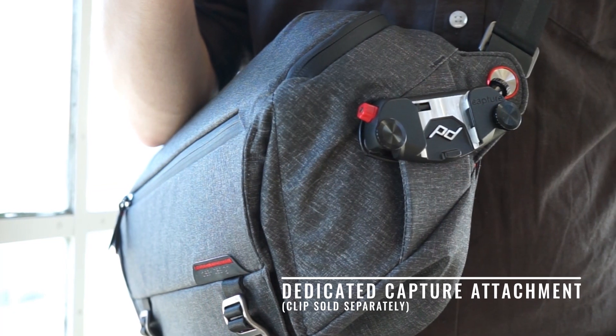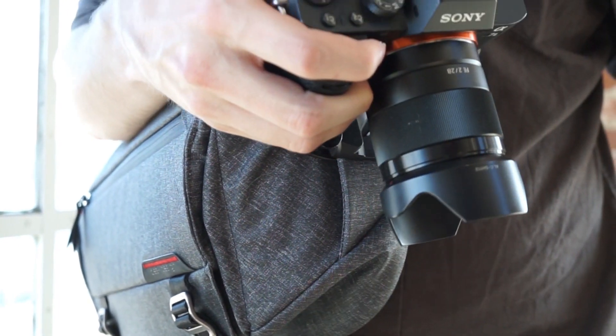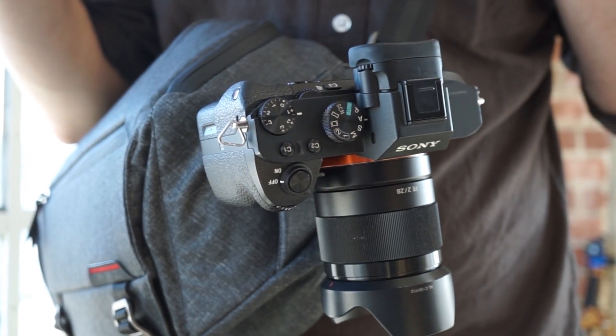Carrying a camera? Attach Capture to one of the dedicated clamping points for lightning fast external access. It's not just the attention to detail and function and form — it's the materials and the construction that really set the Everyday Sling apart.